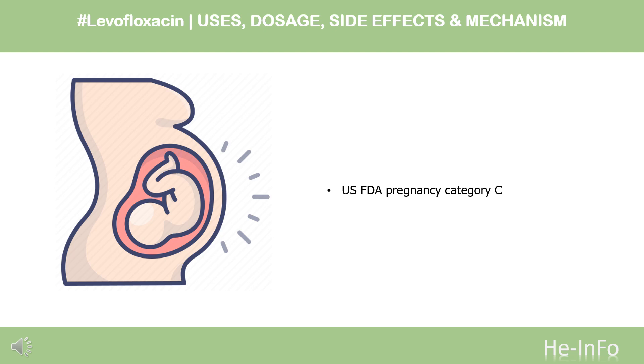Safety advice: U.S. FDA Pregnancy Category C — Animal reproduction studies have shown an adverse effect on the fetus, and there are no adequate and well-controlled studies in humans, but potential benefits may warrant use of the drug in pregnant women despite potential risks.